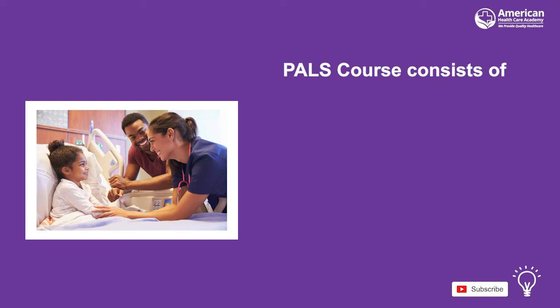The Pediatric Advanced Life Support course consists of videos, clinical scenarios, study guides, and practice tests.